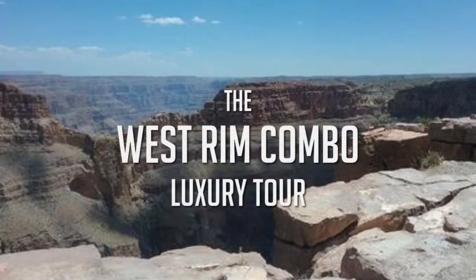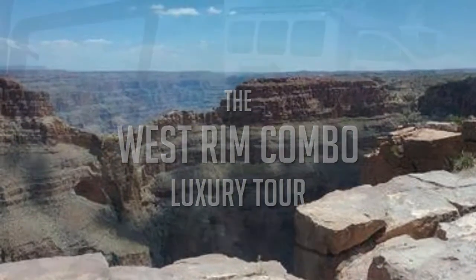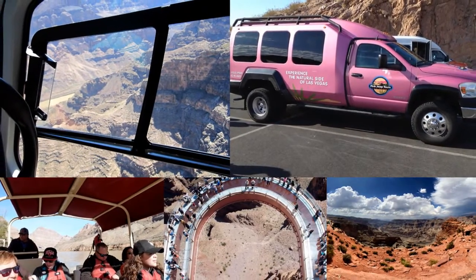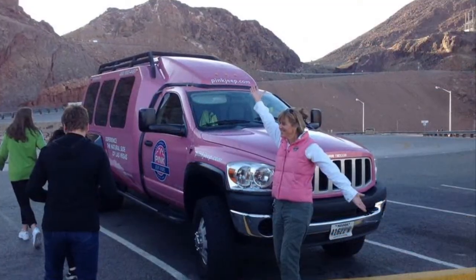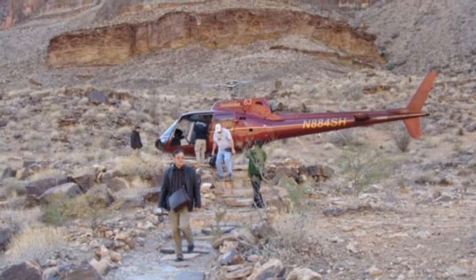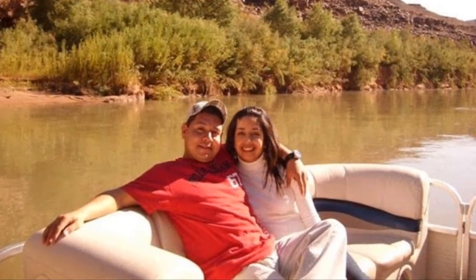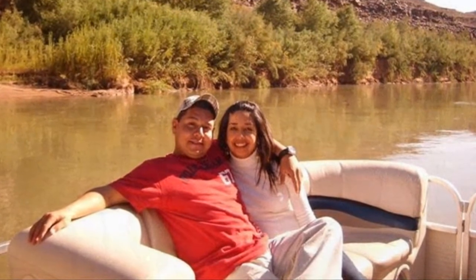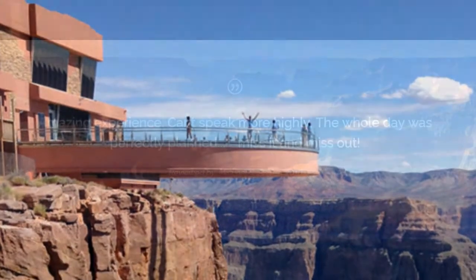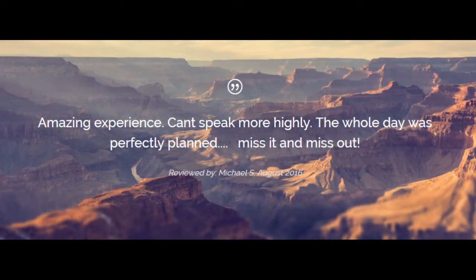The West Rim Combo Luxury Tour. Explore the Grand Canyon by helicopter, boat, and SUV on a full-day tour. Ride from Vegas in a luxury SUV. Fly to the bottom of the canyon in a helicopter for spectacular views. Hop on a boat and cruise down the Colorado River, then spend time exploring the West Rim at your leisure.